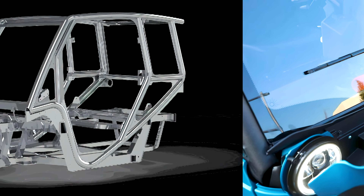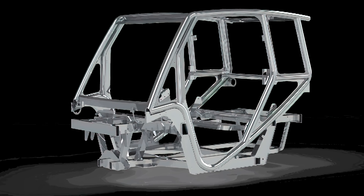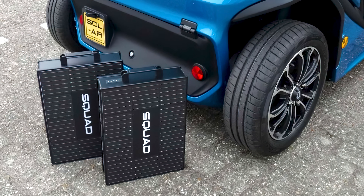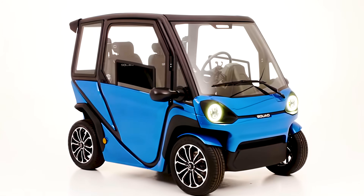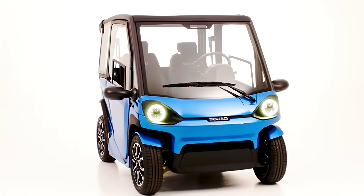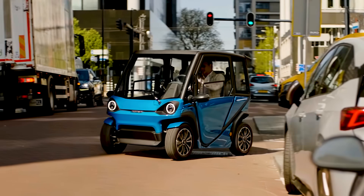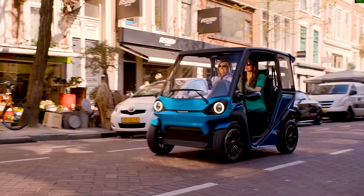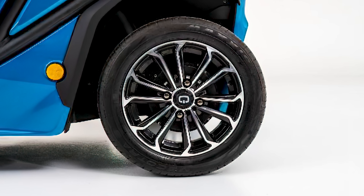Squad Mobility started with a low center of gravity tubular aluminum roll cage, two 2-kilowatt in-wheel rear motors, and up to four hot-swappable 1.6-kilowatt-hour lithium-ion batteries. That's enough power for a maximum range of around 62 miles at top speeds of about 28 miles per hour.